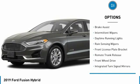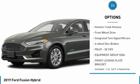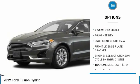Aluminum wheels, brake assist, intermittent wipers, daytime running lights, rain sensing wipers, front license plate bracket.